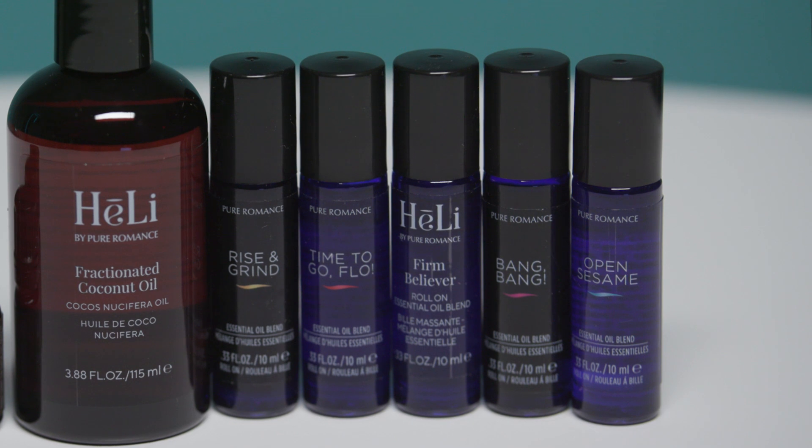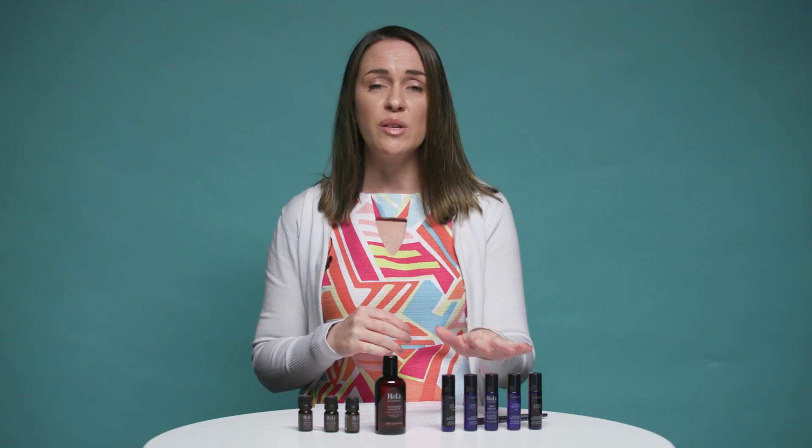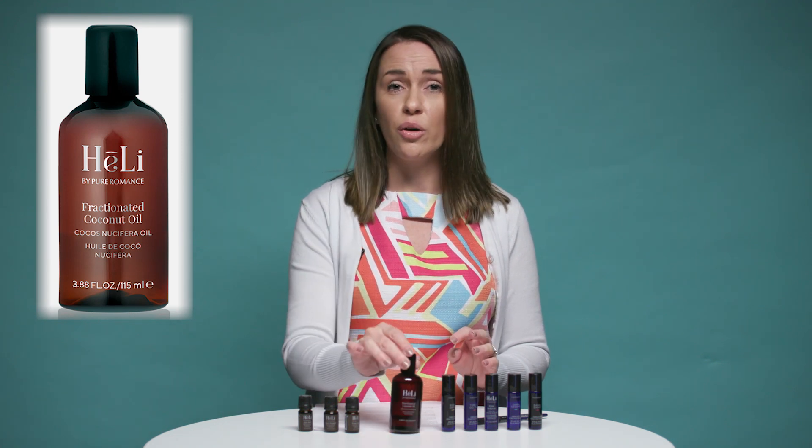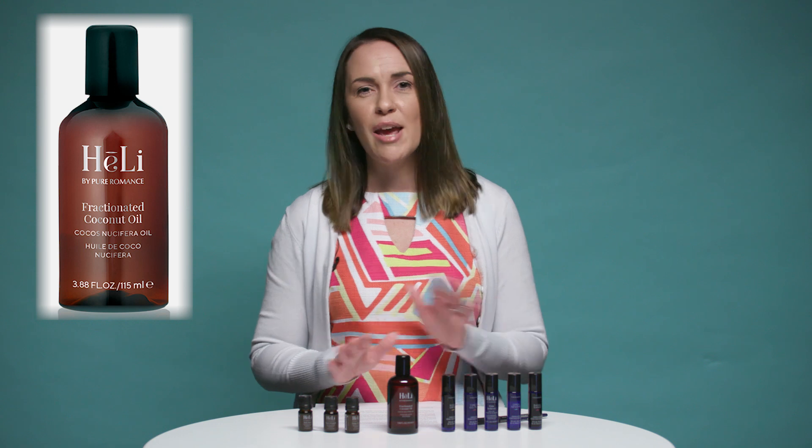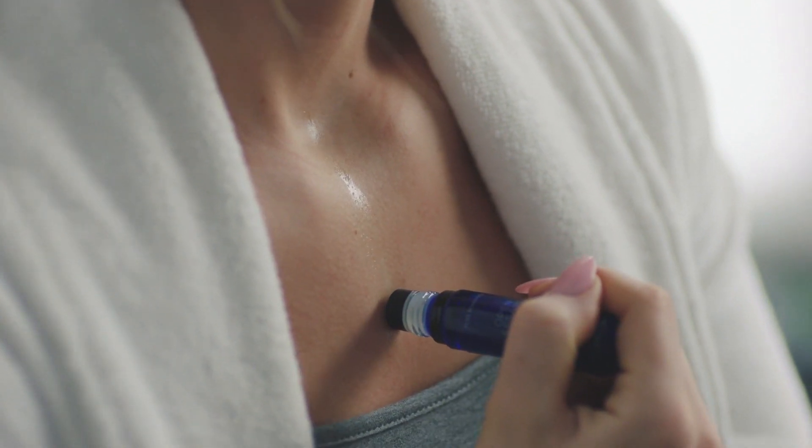Our roll-on oils are already pre-diluted — diluted with 50% of a carrier oil. Our carrier oil is a fractionated coconut oil, which is the most common carrier oil. Don't pay attention to that really long name on the ingredient deck because it's really just fractionated coconut oil. The great thing about roll-on essential oils is that you can reapply them every four to six hours. So if you need a little boost of energy after your lunch break, apply your Rise and Grind to the area as directed and you're all set to go.